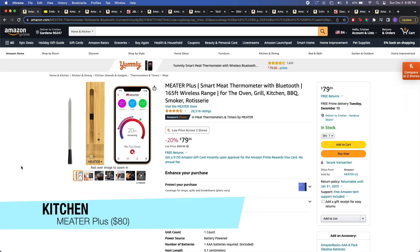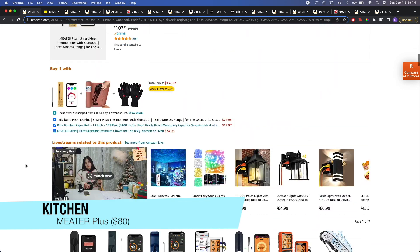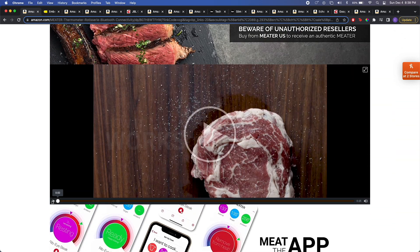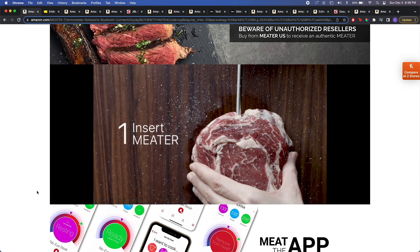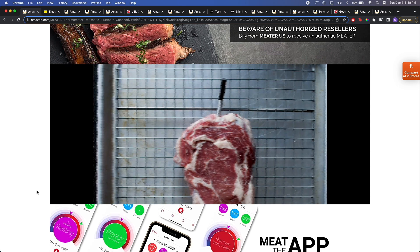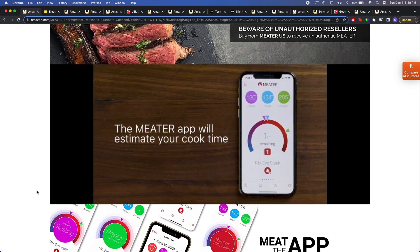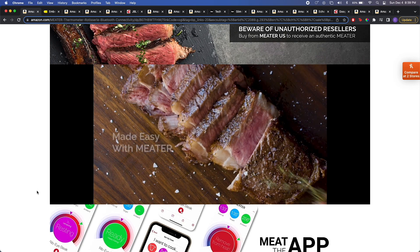First in the kitchen category is the Meater Plus. It's essentially a smart meat thermometer that connects to your phone. What you do is stick this rod into your meat and then connect to your phone. Once it's connected, you're able to set the time and temperature you want. The app will tell you when your meat is ready and when you reach the right temperature. This is a great gift for loved ones who love to cook.